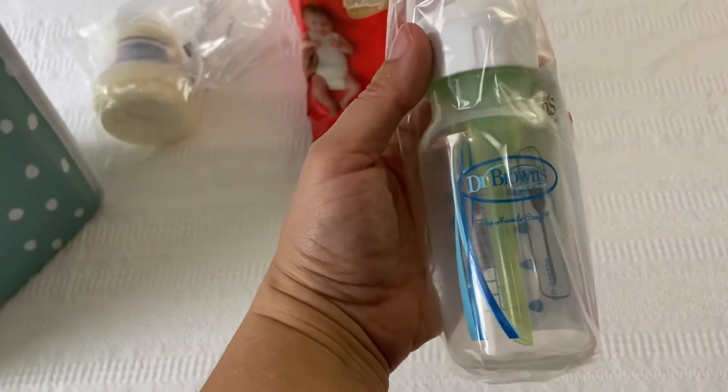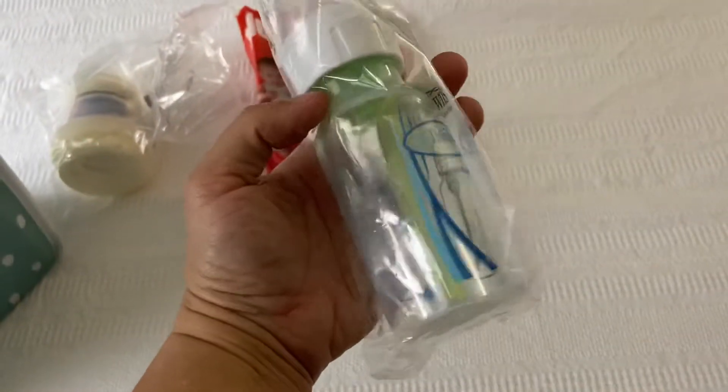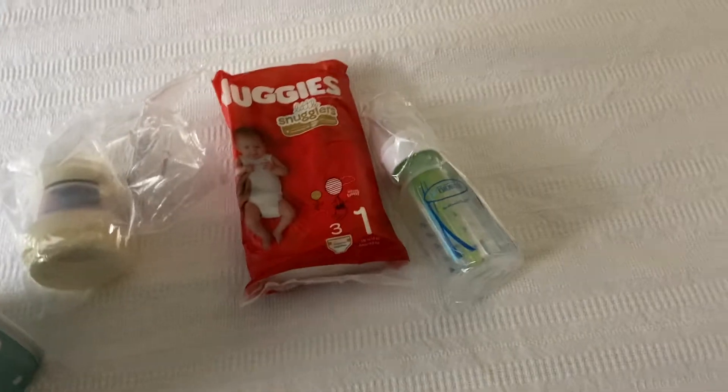Then you get a Dr. Brown's bottle — how many ounces is that? 120 milliliters, so four ounces. Nice, nice, nice — I've been wanting to try this one, so I'm excited for that.